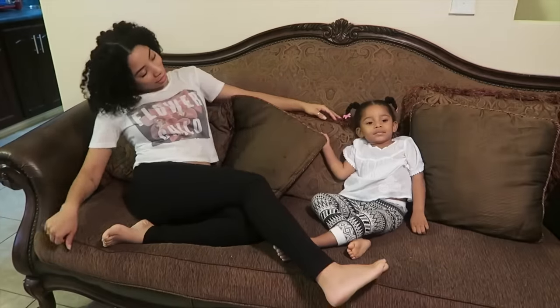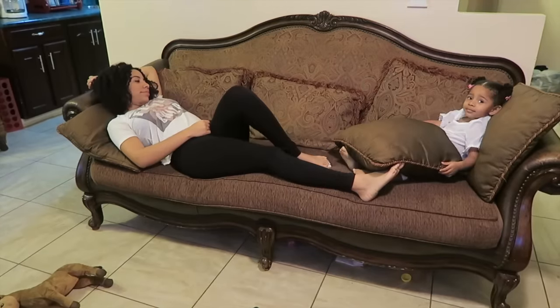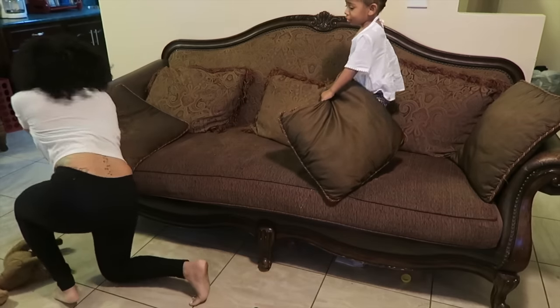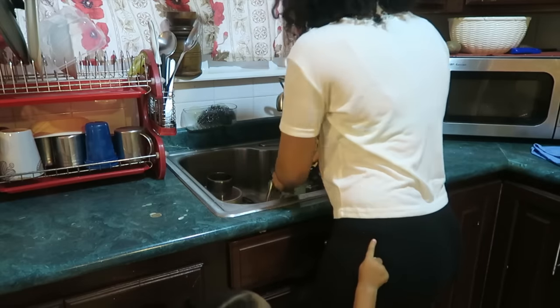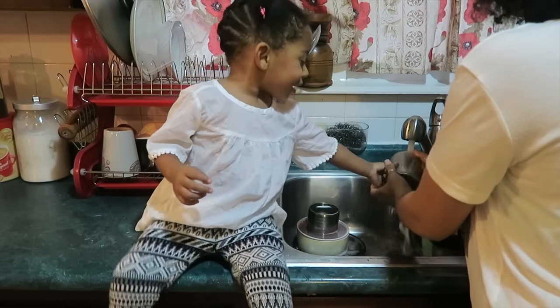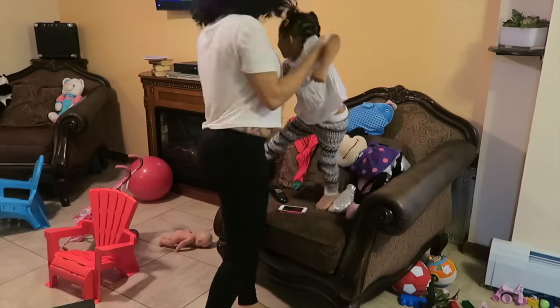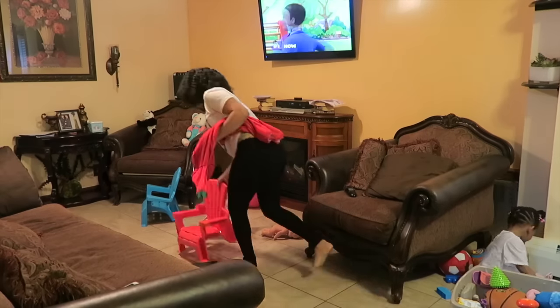Our night routine starts at some point after dinner — just give me a second, I'm pretty stuffed. When I finally get up, I normally try to do our dishes — 'try' being the keyword here. Then we tidy up Zoe's toys, or we play and dance, you know, whatever happens.